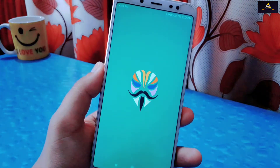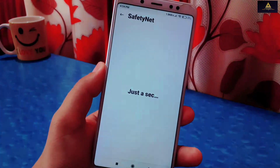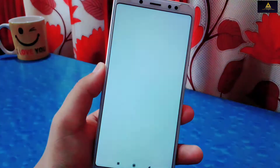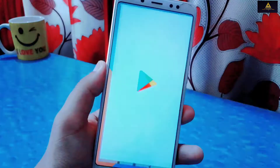This is our second method to fix SafetyNet and device not certified problem. As you can see on the Magisk application, SafetyNet status is failed. I will also show from the SafetyNet Test app — in this app too SafetyNet status is showing failed. And on Play Store also, device is not certified.